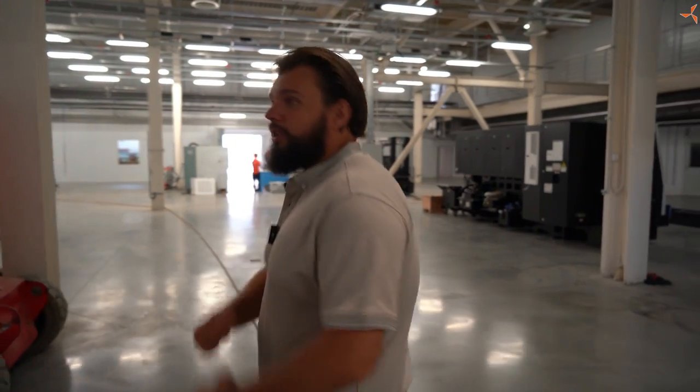There is currently a vacancy here, and we will find out for what purpose a little later.